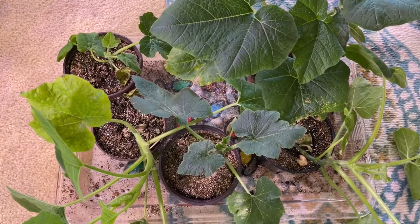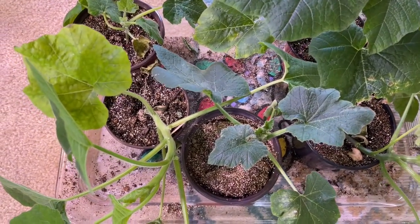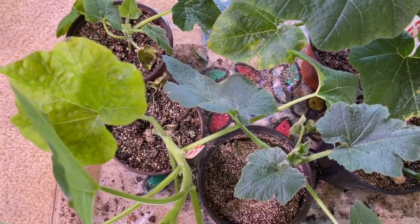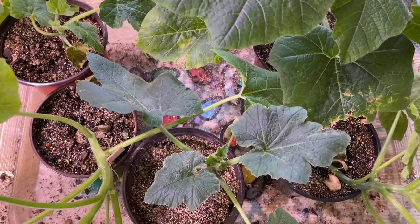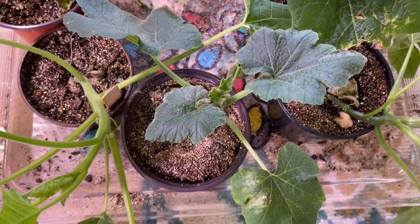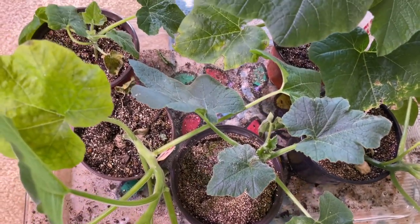These pumpkins — I'm pretty sure I have no way of keeping these alive. I mean, they're going to be huge by the time it's time to put them out there. I'm just going to try to harden them off and put them in a green stalk with some frost fabric and hope that works.